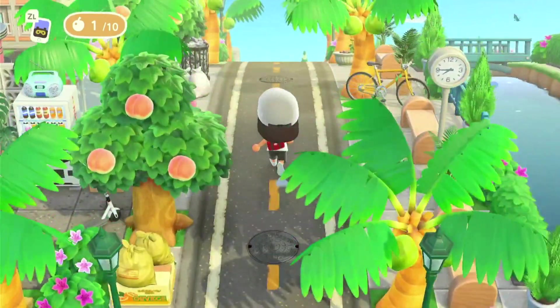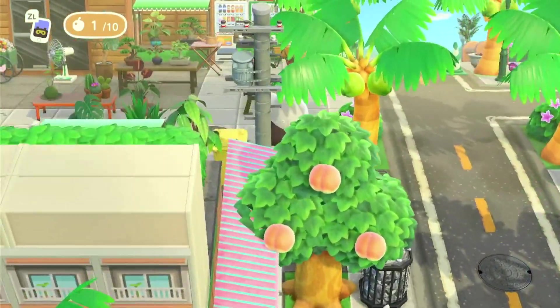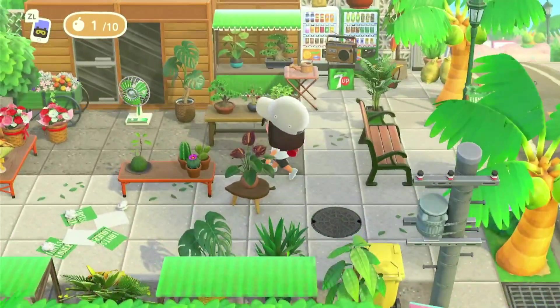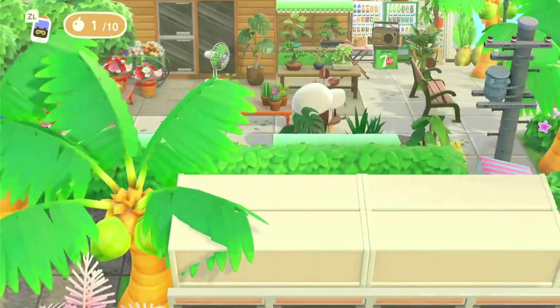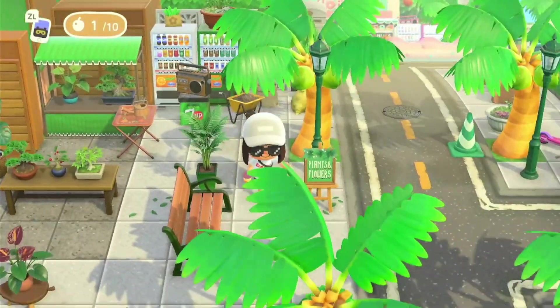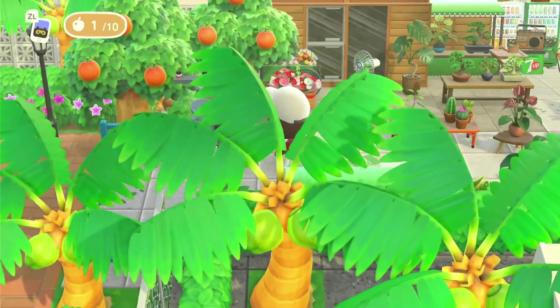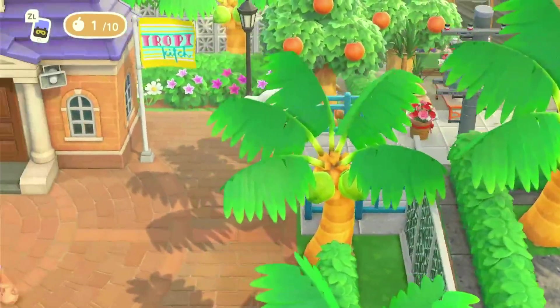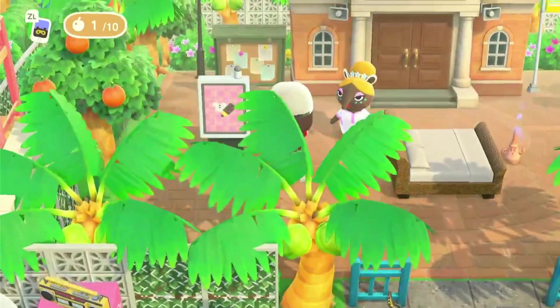I'm going to come up this way — I'm not gonna cross the bridge just yet, I just want to see what's over here first. We have a florist; I love all the greenery. And right next to that we have resident services.